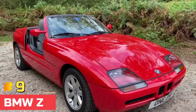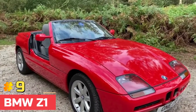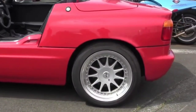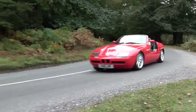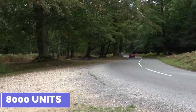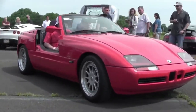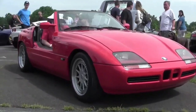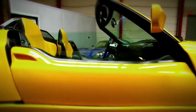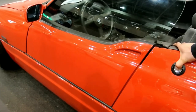Number 9: BMW Z1. The Z1 was the first model in the BMW Z Roadster series, and it was produced in limited numbers from 1989 to 1991. An estimated 8,000 units were produced. During this period, the most distinctive and progressive feature — the BMW Z1's door system — retracts and disappears beneath the door sill.